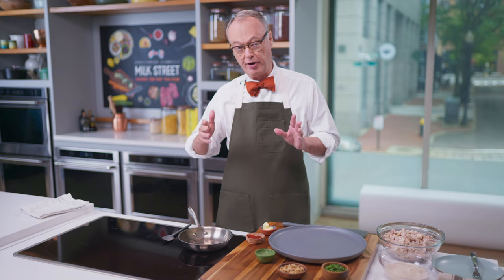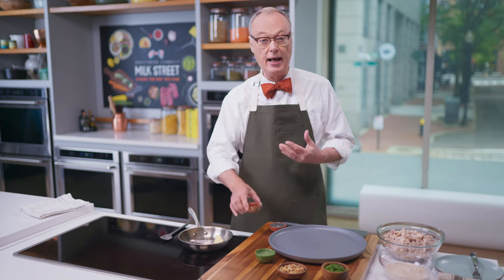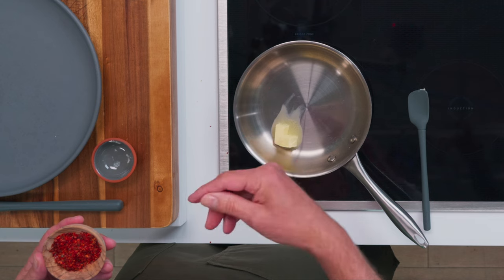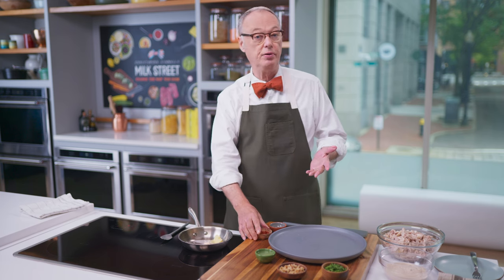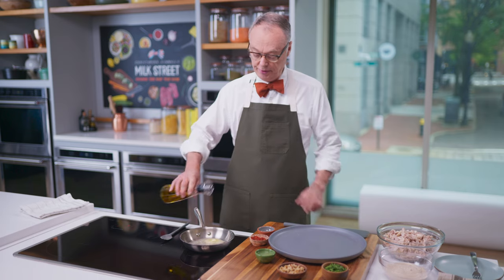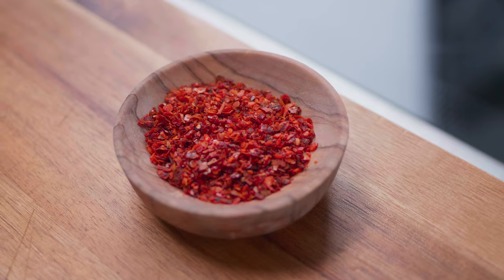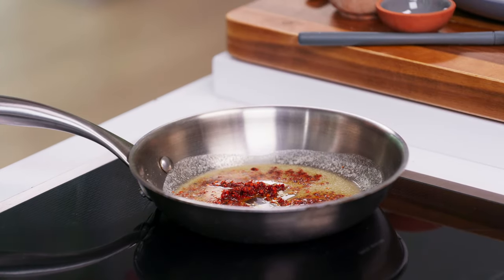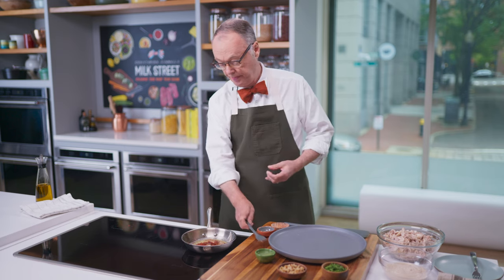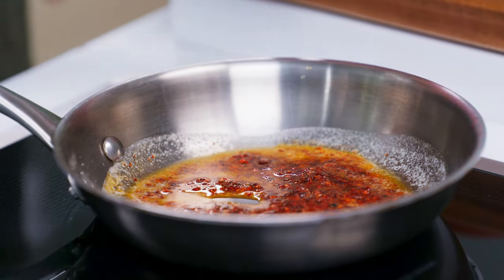Now let me introduce you to one of my favorite techniques — it's called tarka. At least, it's used in Indian cooking that way. It's oil or butter that's warmed up, and you add spices to it just for a minute or two to infuse the oil or butter with the spice flavor. Then you drizzle this tarka over food before serving. It's a great way to take something simple and add more flavor easily at the end. We're using oil and butter here, trying not to brown the butter. Then we add the maras pepper and let this oil-butter mixture take on the color of the maras — just a minute or two.